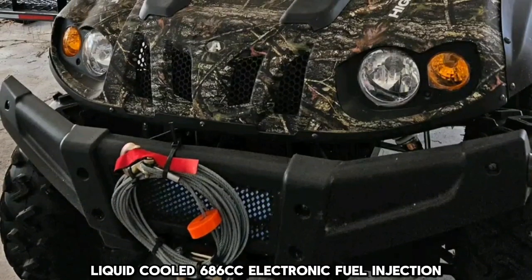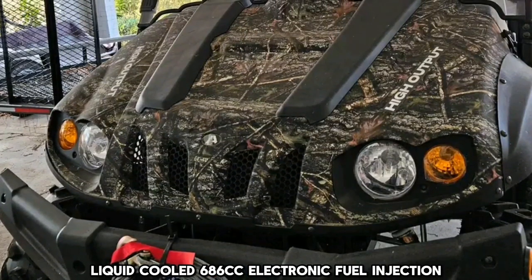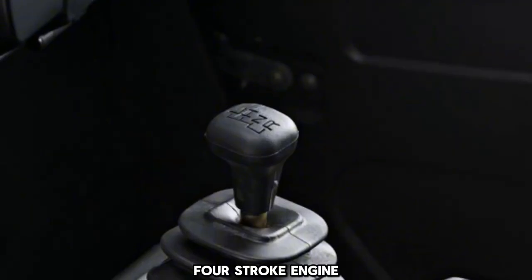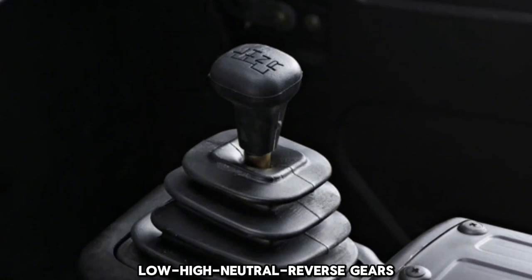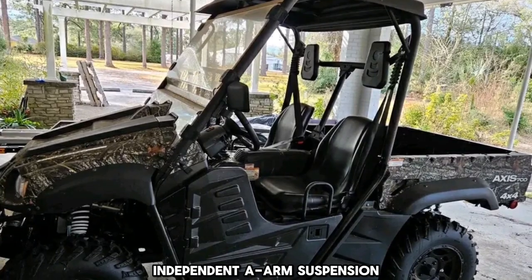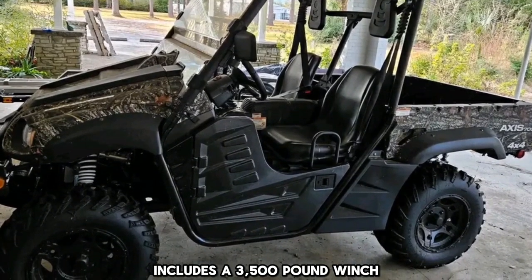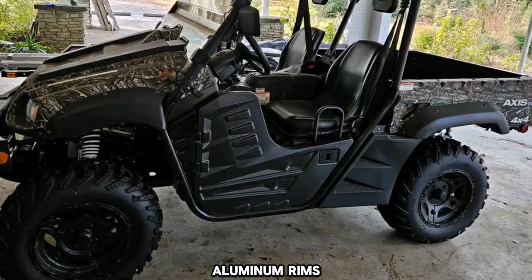Top features include a liquid-cooled 686cc electronic fuel injection four-stroke engine, low, high, neutral, and reverse gears, roof included, windshield included, independent A-arm suspension, a 3,500-pound winch, four-wheel drive, and aluminum rims.